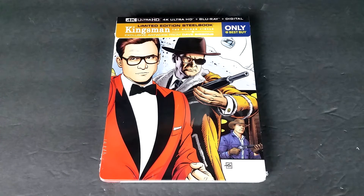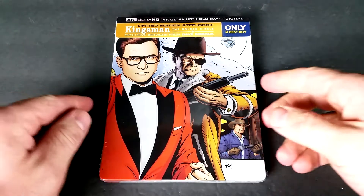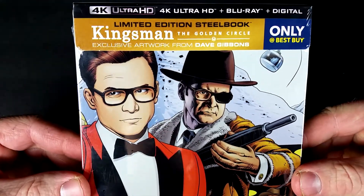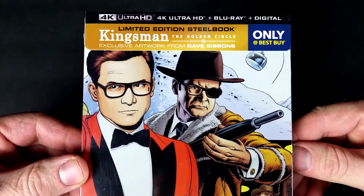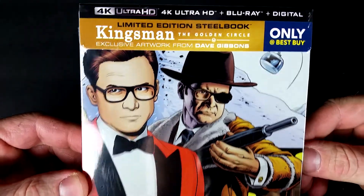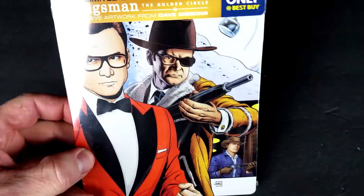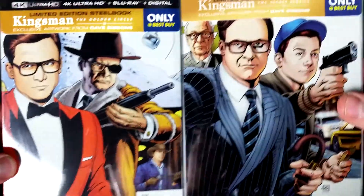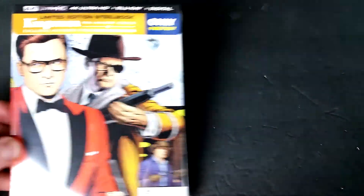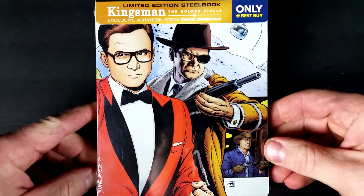If you enjoy the video, show it a little love and give it a like rating. So I got this one this morning for $29.99. Brand new Kingsman The Golden Circle with 4K Blu-ray and Digital HD Combo Pack with exclusive artwork from Dave Gibbons. I thought this was pretty cool — they released a Secret Service Steelbook as well, and the unboxing for that one is already available on my channel. Just search for Kingsman and you can find that.